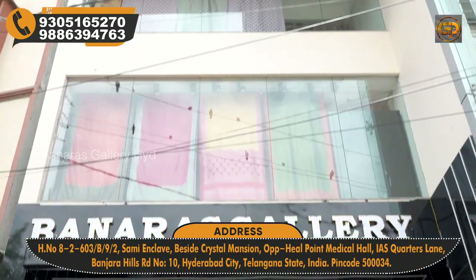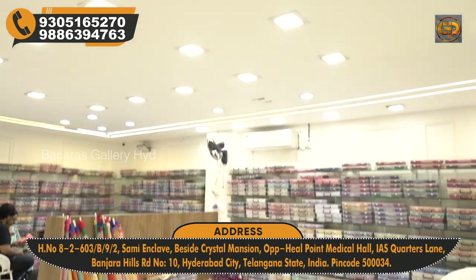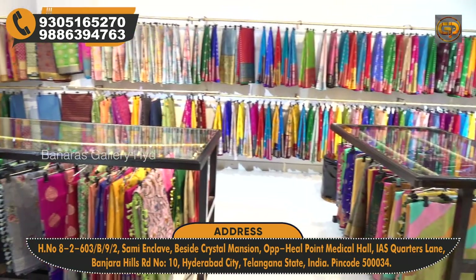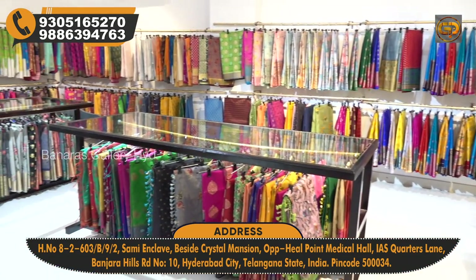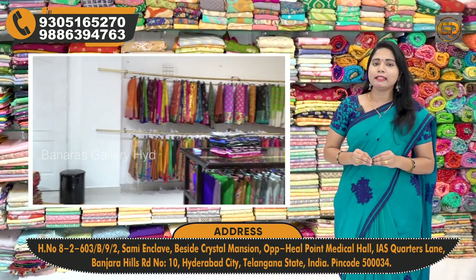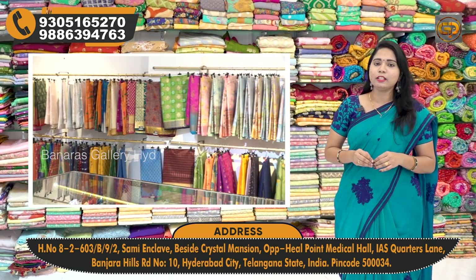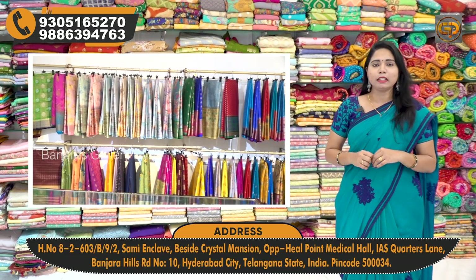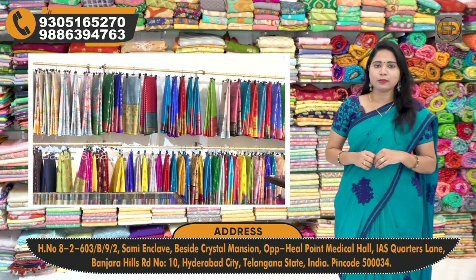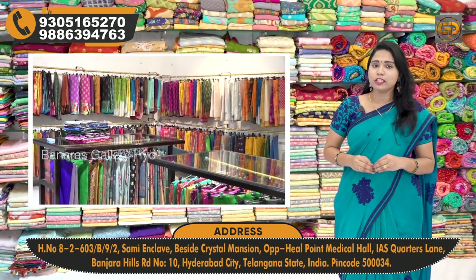Hi guys, welcome to Banaras Gallery. Present Banaras Gallery is in Hyderabad, Banjara Hills, Road No. 10. We have a branch in Varanasi. We have pure Banarasi and semi-Banarasi saree collections available. We offer wholesale and retail shopping — wholesale bulk purchase, retail single piece — and online facility is also available.